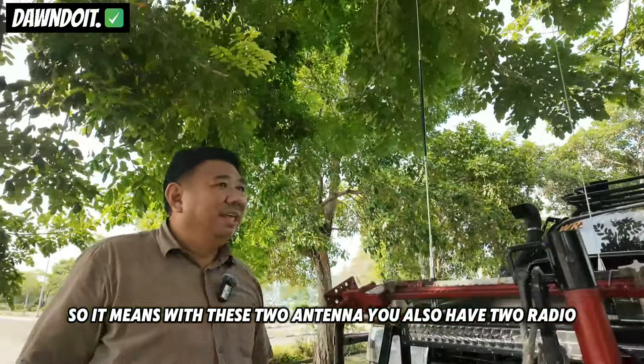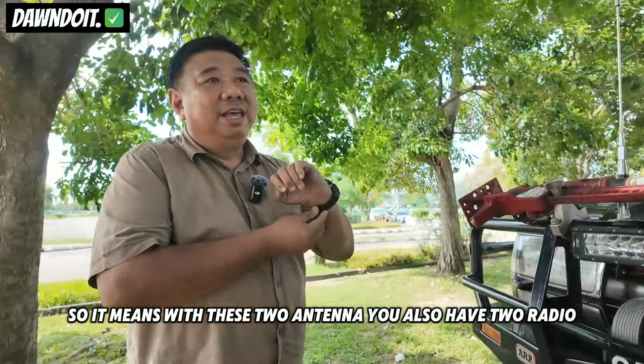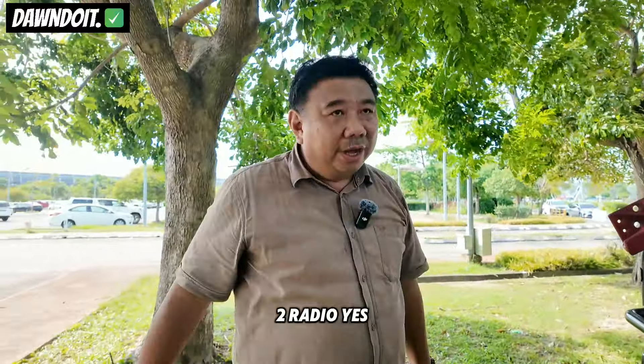And then ini VHF untuk kita guna konvoy dan juga repeater tempatan kita lah di Gunung Alam. Jadi bos, kalau ada dua antena, maksudnya ada dua radio? Dua radio.